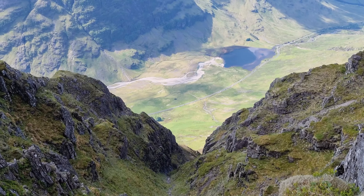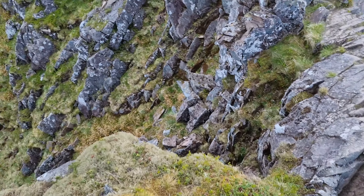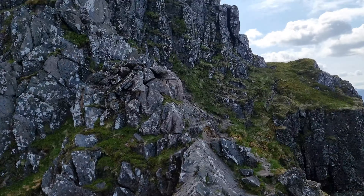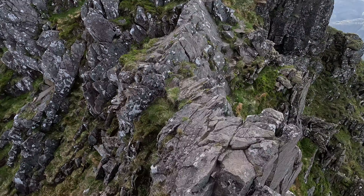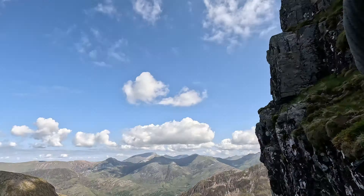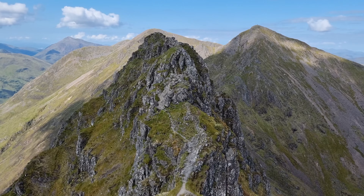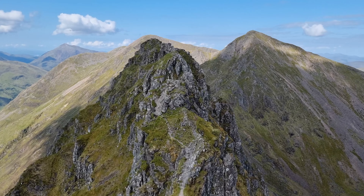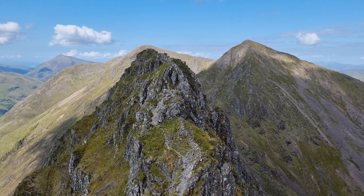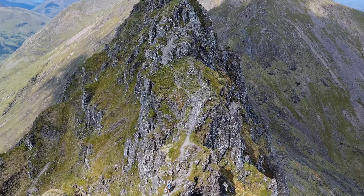You can never get complacent or careless on this ridge — even though we've done the hardest part, there are still big drops and narrow bits to cross over. Just looking back along that section, the most difficult section of the ridge — that was a steep little bit to come up.